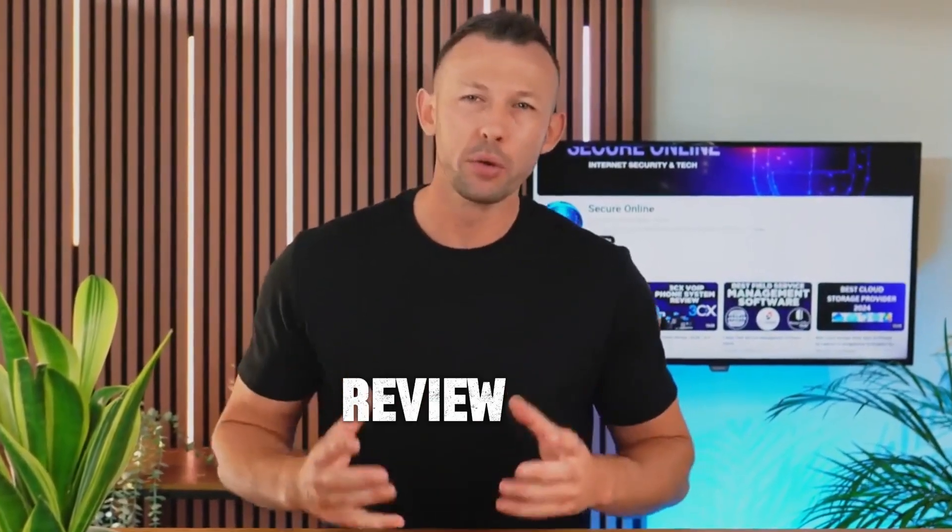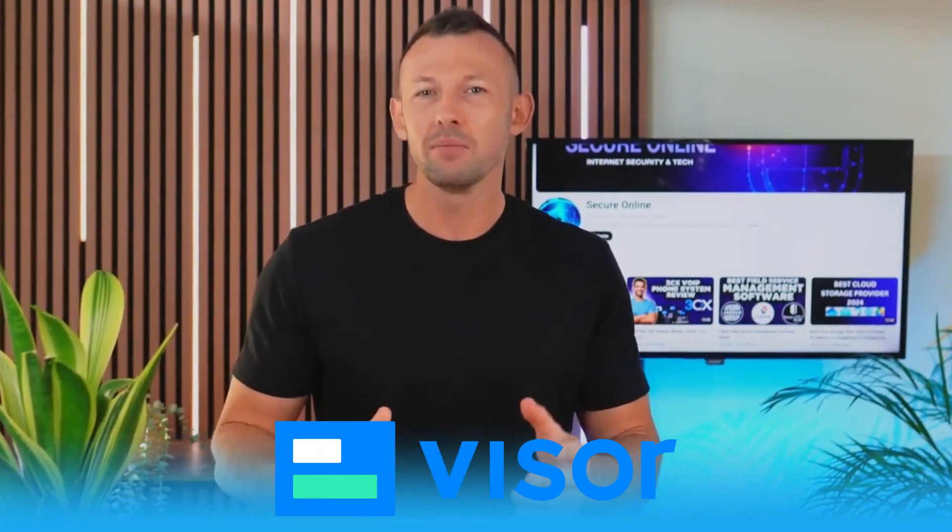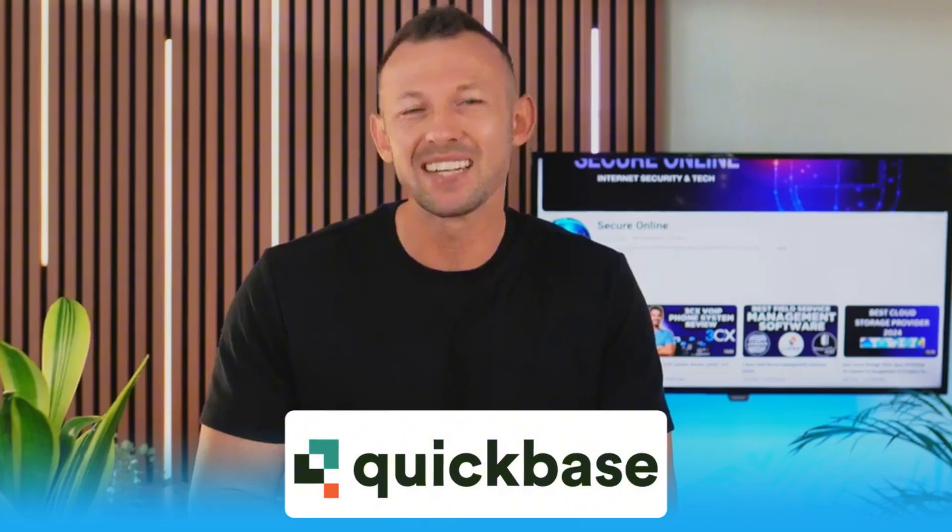Hello everyone, welcome back to Secure Online. Today we're going to review the best project management software for 2024. Whether you're managing projects for a small team or a large enterprise, choosing the right tool can make all the difference. We'll be looking at Wrike, Resource Guru, Visor, Smartsheet, Quickbase, and Team Leader.